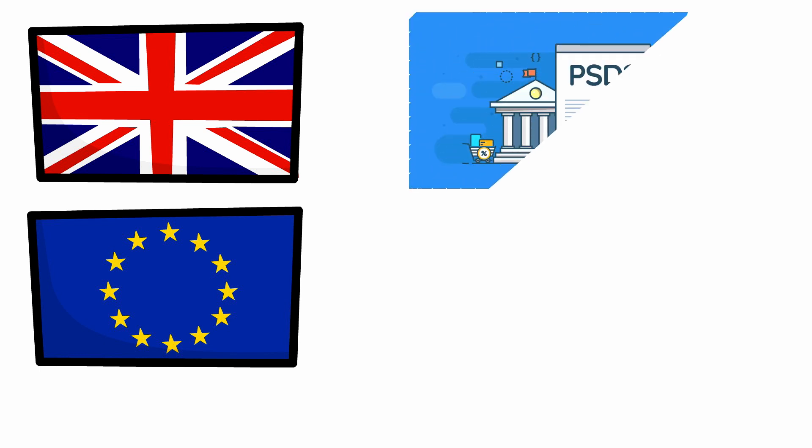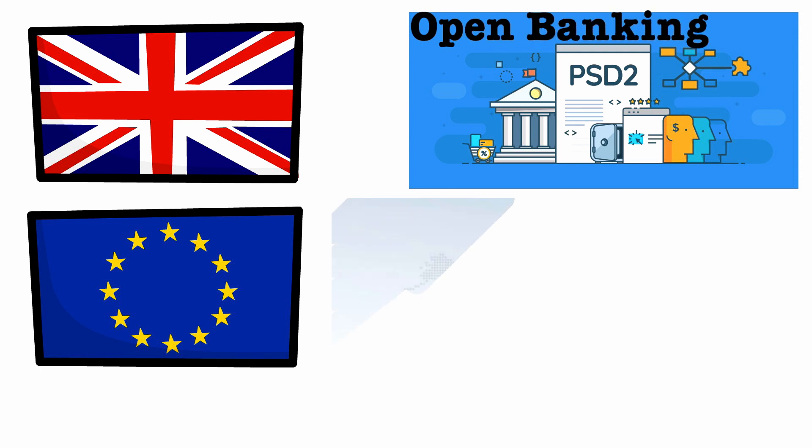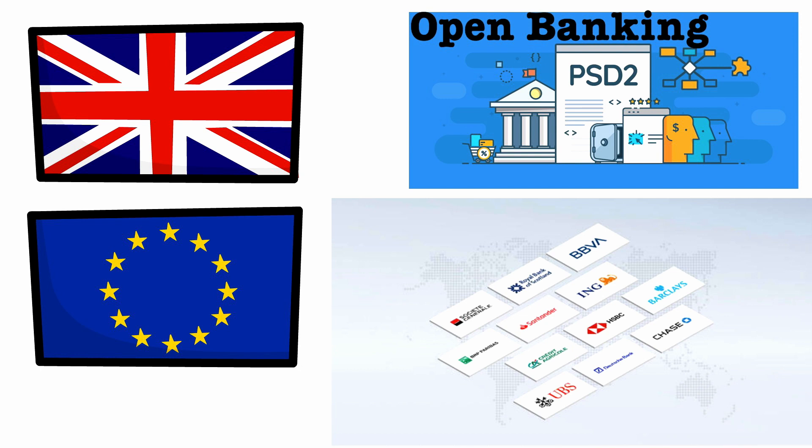US banks develop and maintain their own infrastructure, but in Europe, banking follows European standards known as PSD2, or open banking. This meant that Plaid had to launch a number of smaller, country-specific Plaids, rather than layering their process into a pan-European strategy.